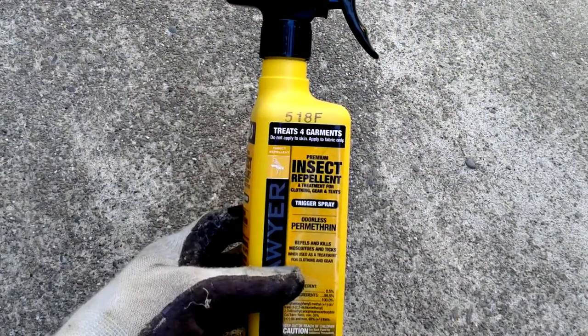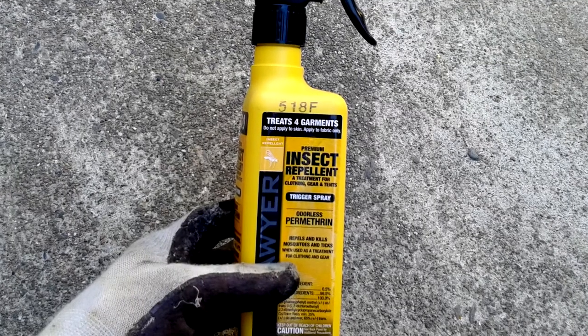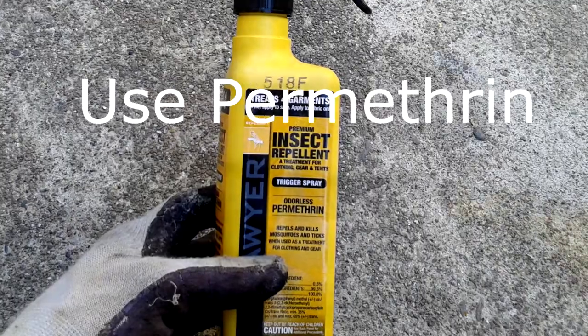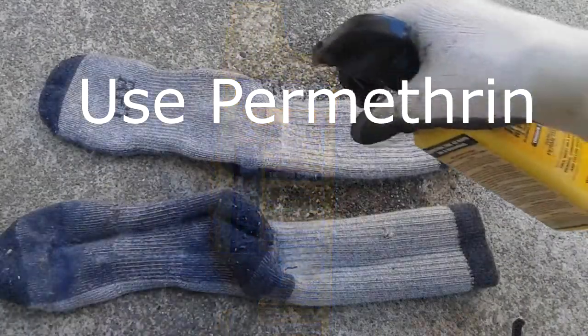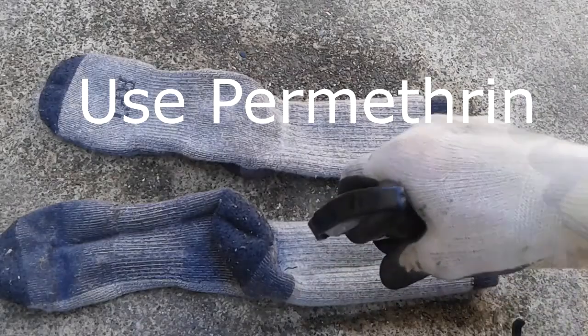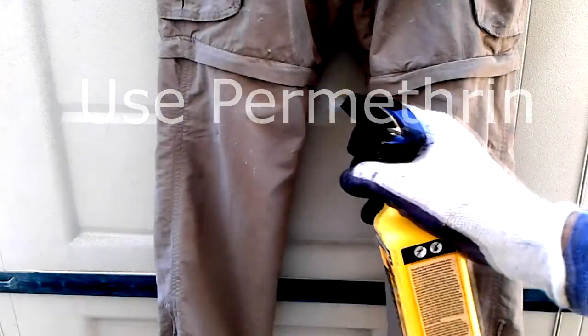Now if you do a lot of hiking, the number one thing you need to use is permethrin. This chemical is not applied to your skin — it's applied to your clothes. You apply it thoroughly to your clothes and you have to let them dry before you put them on.